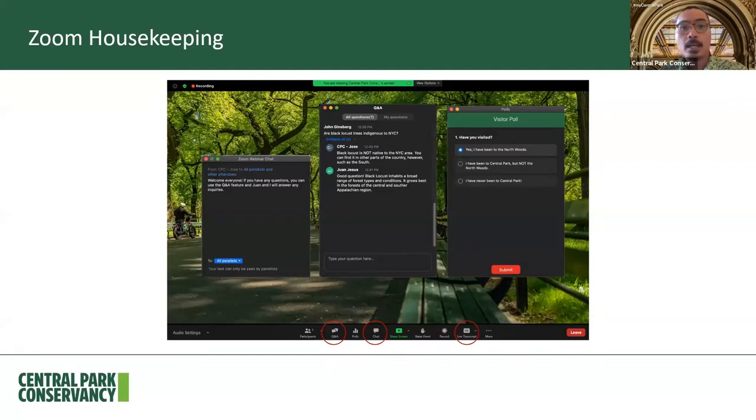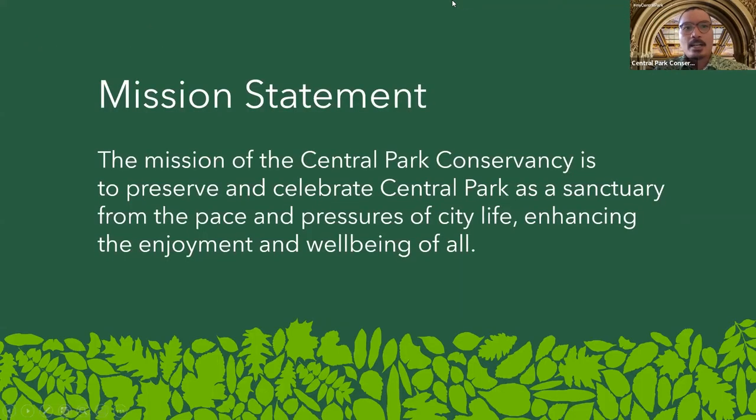The images you'll see today were taken from a variety of different sources, including the Library of Congress, the New York Public Library, as well as the archives of the Central Park Conservancy. Our mission here at the Central Park Conservancy is to preserve and celebrate Central Park as a sanctuary from the pace and pressures of city life, enhancing the enjoyment and well-being of all.